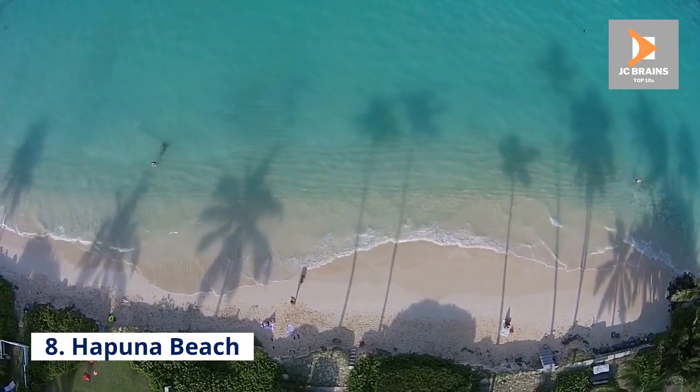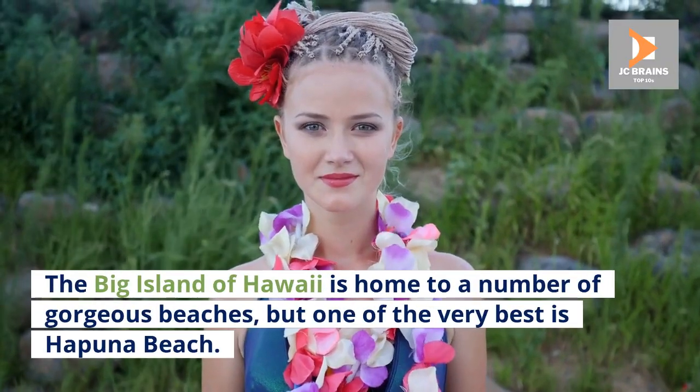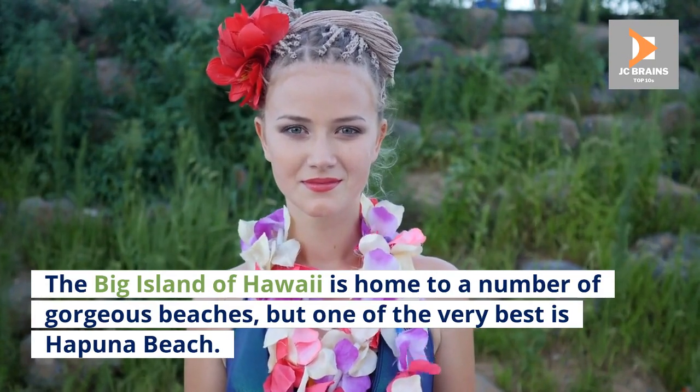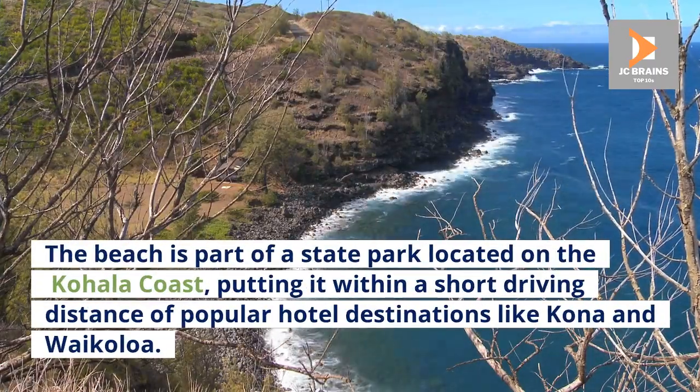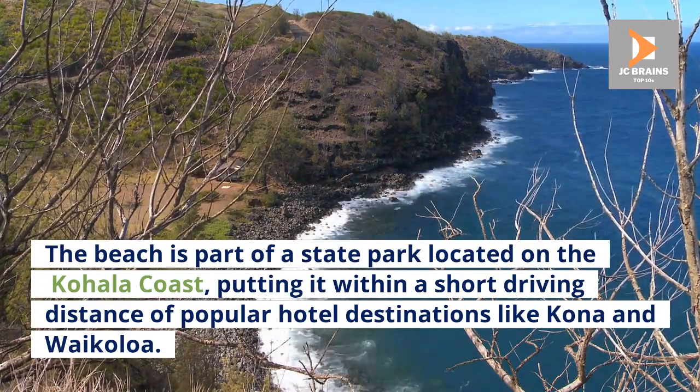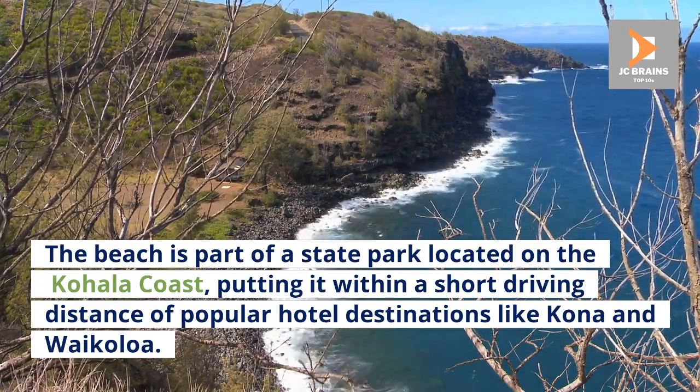Number 8: Hapuna Beach. The Big Island of Hawaii is home to a number of gorgeous beaches, but one of the very best is Hapuna Beach. The beach is part of a state park located on the Kohala coast, putting it within a short driving distance of popular hotel destinations like Kona and Waikoloa.